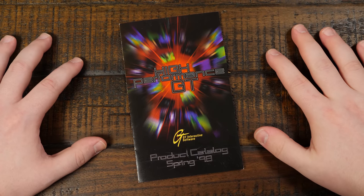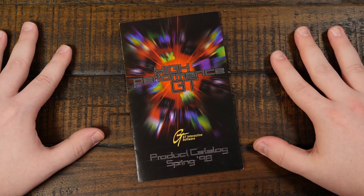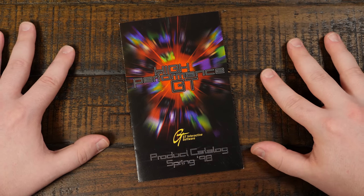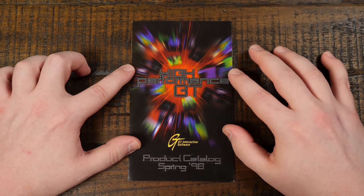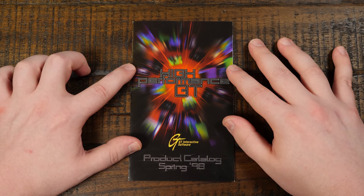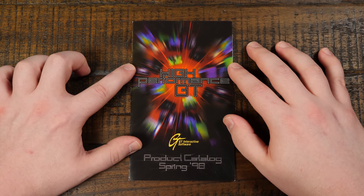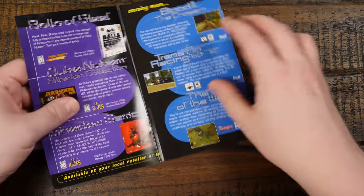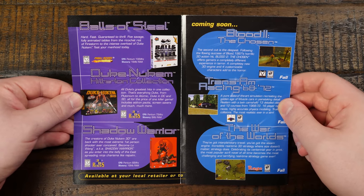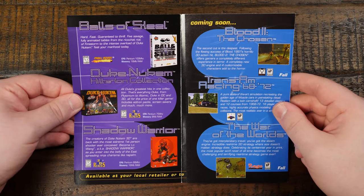Greetings and welcome to an LGR thing. Today I just want to relax a little bit, no script, nothing too involved, and just take a look at some product catalogs — some computer game software booklets and magazine-type things that you would get with boxed PC game releases back in the day. Specifically the 90s, which was sort of a golden era for these product catalogs, like this one: the GT Interactive software catalog from spring of 1998. High-performance GT, whatever that means.